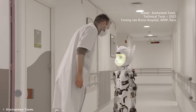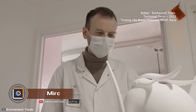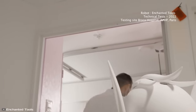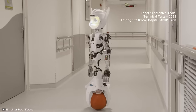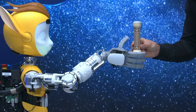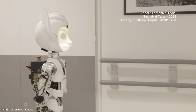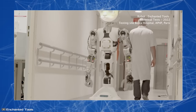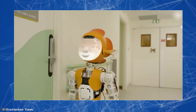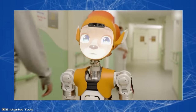The French startup Enchanted Tools aims to change people's perceptions of robots. To achieve this, engineers have created Meraki, an adorable robot character resembling a space fox. This cute robot aims to alleviate users' fear of the uncanny valley, as it looks more like an animated character than a typical robot. Moreover, it has the ability to react to its surroundings and even wiggle its ears when called.